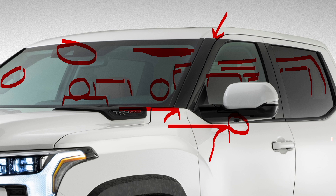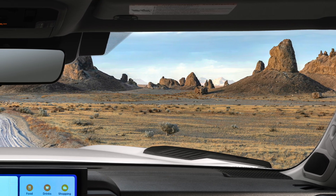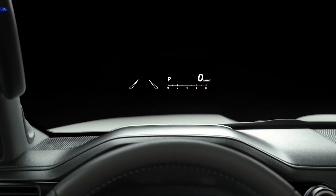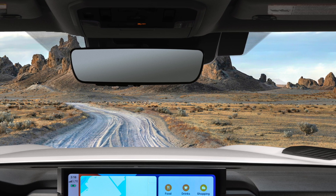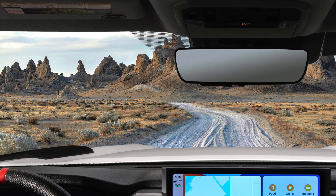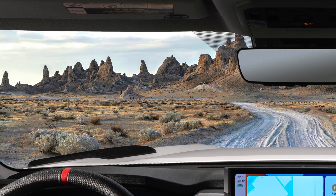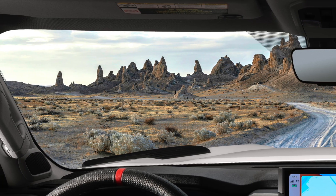Interestingly, the A-pillar is blacked out, which is a little different from before. There are lots of black accents on this TRD Pro — that's the theme of the whole truck — and the design is really cool. I'm digging everything being shown on the interior. A lot more to come, and I'm going to continue working on the other aspects of the TRD Pro and the Tundra as a whole. I'll feed you as much information as possible as often as possible, so thank you so much and we'll talk to you soon.